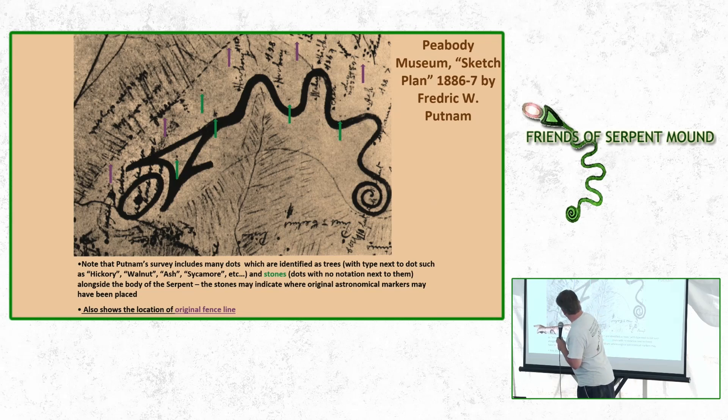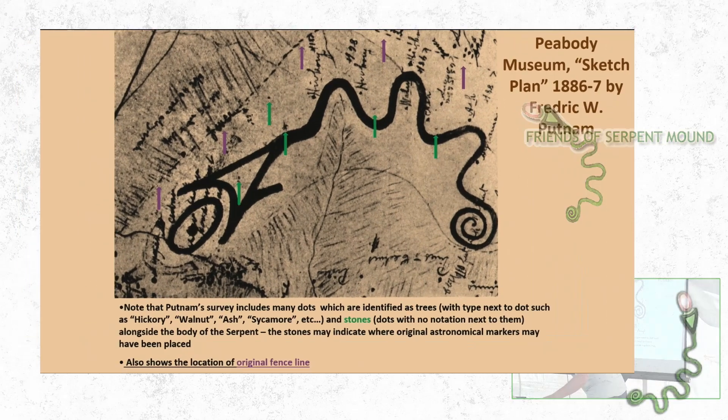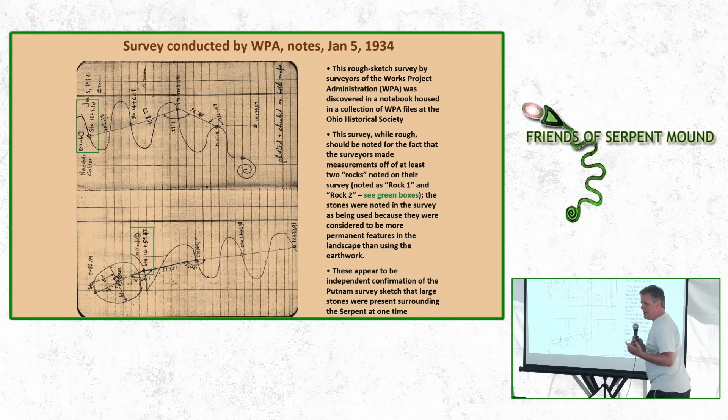Also, this dotted line here is an old fence line because they had cattle out there when Putnam was around. That fence line shows up later during a magnetometer survey. When the WPA were here in the 1930s, they also did a survey of Serpent Mound. The surveyor's notes show a notation — 'rock number two' — right in the mouth of the serpent, which they identified as a permanent feature. That rock is gone today. They also identified rock number one along the first bend. I'm guessing Akers and company found those again, even though they'd already been identified a couple of times.